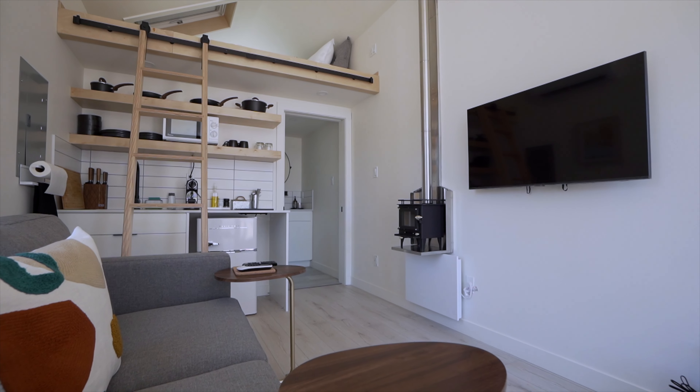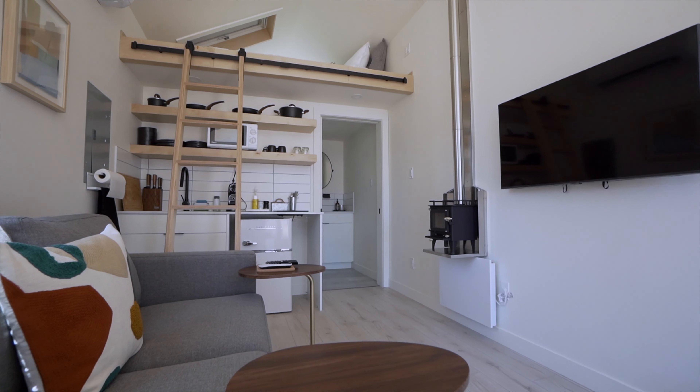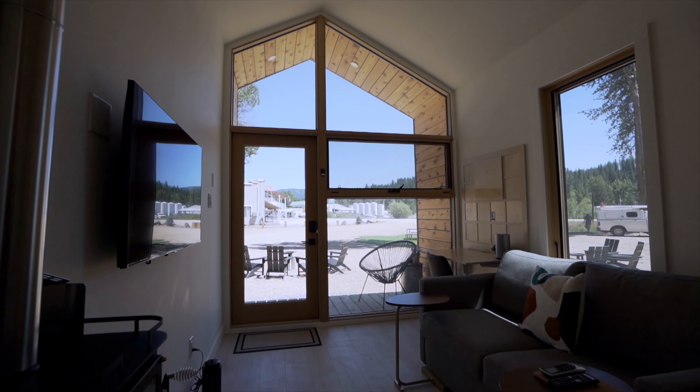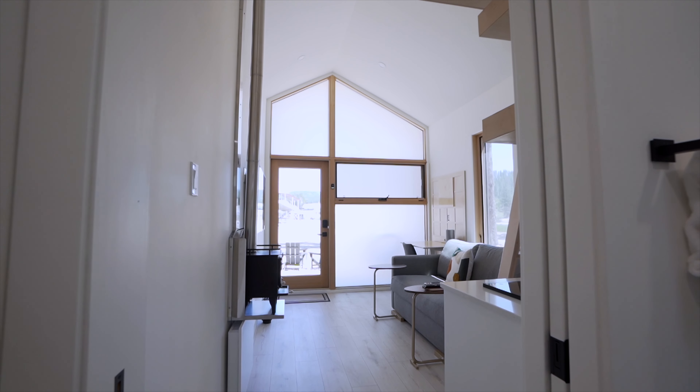We don't want to use cheap hardware — these units are not cheap to begin with and we don't want them to feel cheap. A lot of people hear the price and it sounds like so much, but when they walk inside it starts to become way more understandable why this isn't ten thousand dollars. It's not a shed — just the glass alone is thousands of dollars.